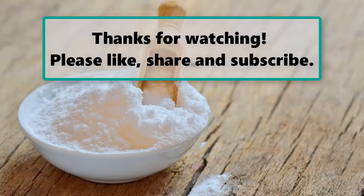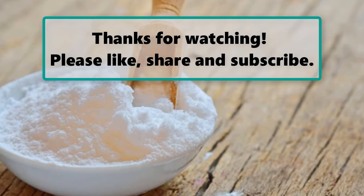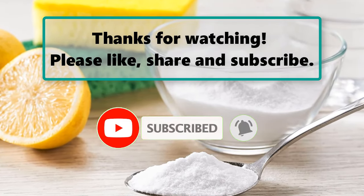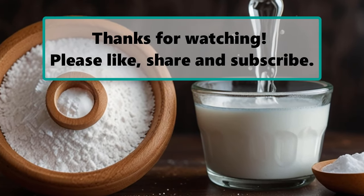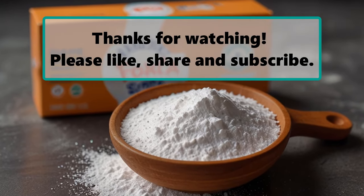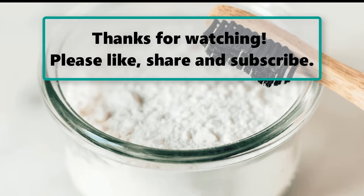If you enjoyed watching this video, don't forget to like, subscribe, and turn on the notification bell so you don't miss any new videos. Let us know your thoughts in the comments section below. Make sure to check out our next highlighted video — we'll see you next time. Thanks for watching. Please like, share, and subscribe.